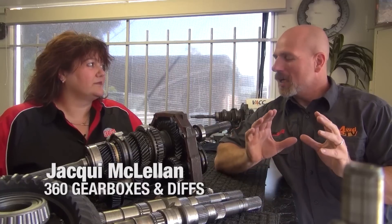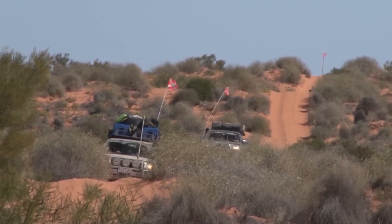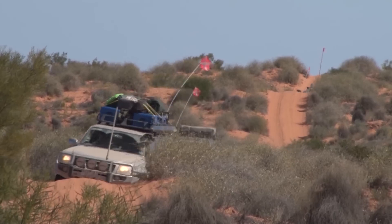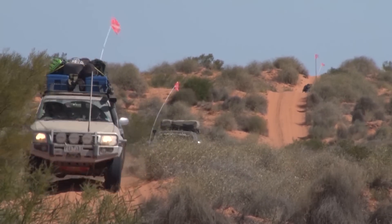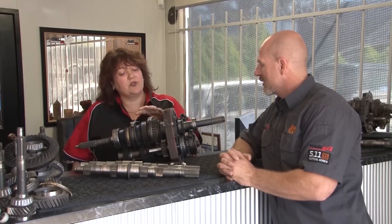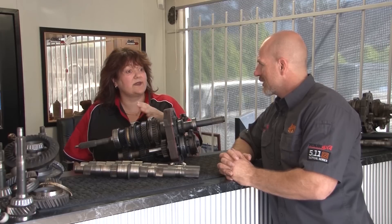We're here with Jackie from 360 Gearboxes. Last time we spoke about damage to fifth gear caused by towing — what else can overload and damage a gearbox? Overloading your vehicle like a truck — if you load it up like a truck, you should buy a truck. Extra performance on your motor will cause extra torque to travel down your drivetrain. Heavy duty clutches — the gearbox is designed for the car as a standard build, so any mods you do will have an effect somewhere along your drivetrain.